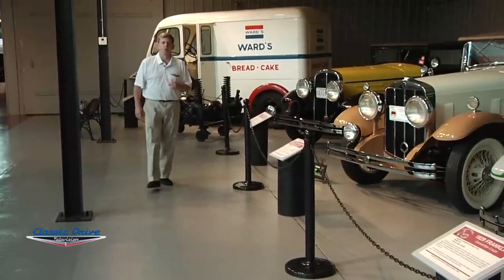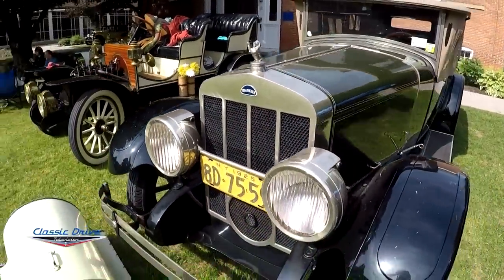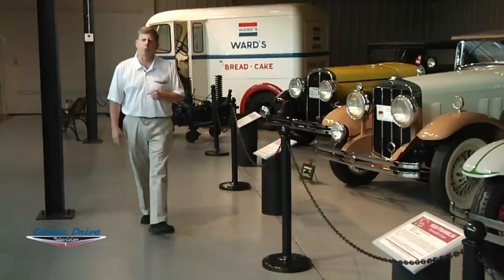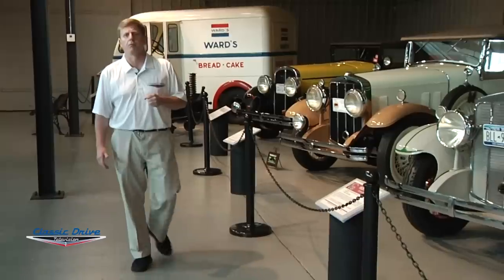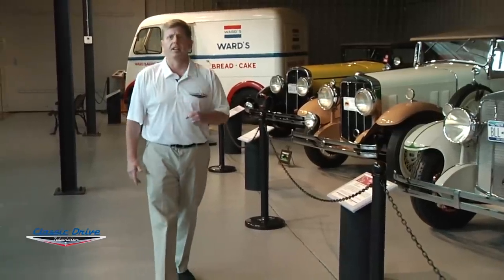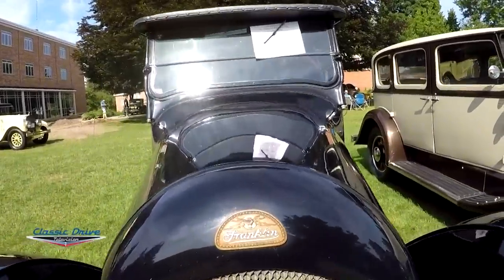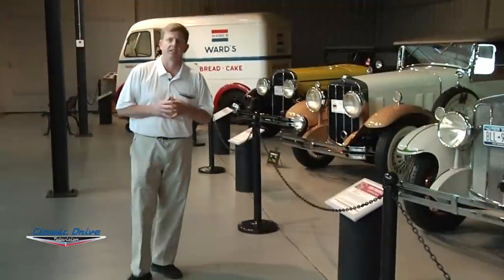Franklin was in business from 1902 to 1934. Franklin had many firsts in the industry — the first to use aluminum pistons, and they built a range of cars all the way through V12s. Unfortunately, 1934 was the end for Franklin, but it lives on. We're here at the Northeast Classic Car Museum where the largest collection of Franklin automobiles is housed, and it's not to be missed.